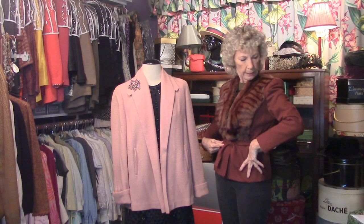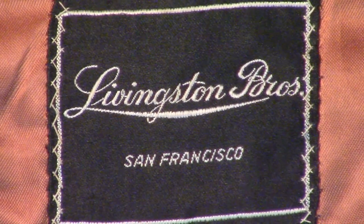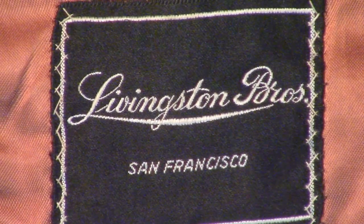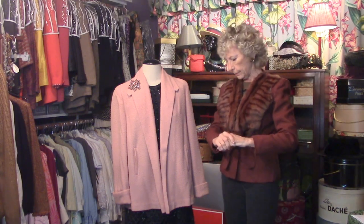Self-tie belt. This is from Livingston's in San Francisco, a very old, old store that made it through the 1906 quake and beyond, but no longer there. It was a high, high quality department store.